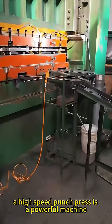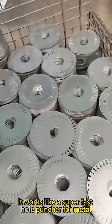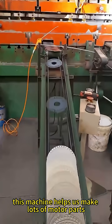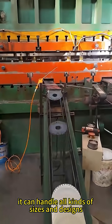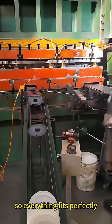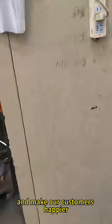A high speed punch press is a powerful machine that cuts and shapes metal really quickly — it works like a super fast hole puncher for metal. On our factory line, this machine helps us make lots of motor parts in a short time. It can handle all kinds of sizes and designs, keeping each part consistent so everything fits perfectly. This means we can finish orders faster and make our customers happier.